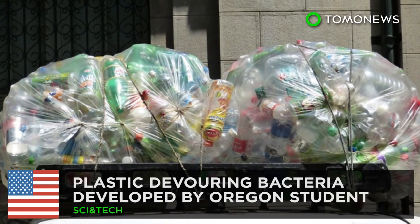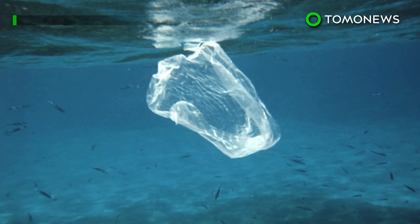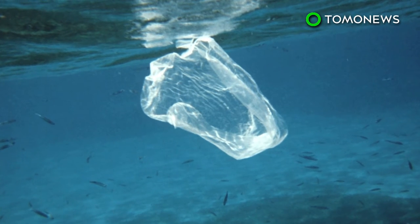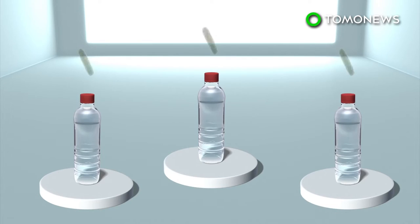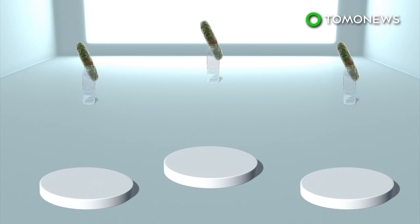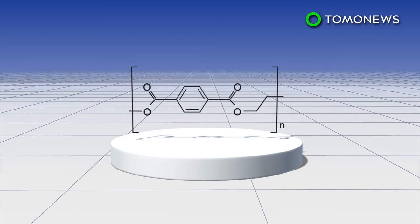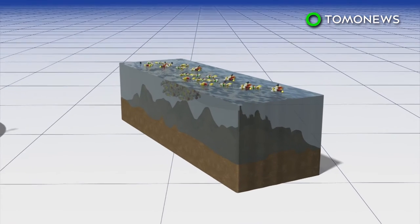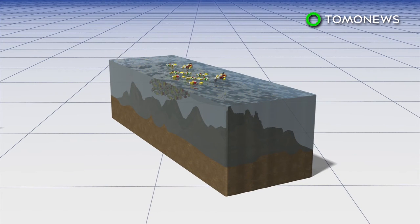New bacteria eats plastic. Plastic is one of the greatest threats to ocean life, but new research might change all that. Morgan Vey, a senior at Reed College in Oregon, has developed a new bacteria that eats PET plastic. This synthetic fiber is a polyester polymer most commonly found in plastic bottles and clothing. PET takes hundreds of years to break down in the environment and is a major contributor to worldwide waste and pollution.